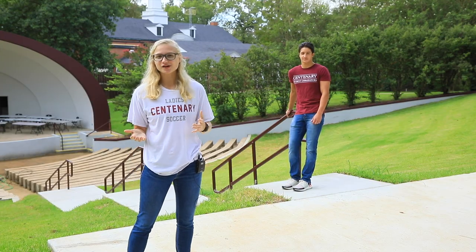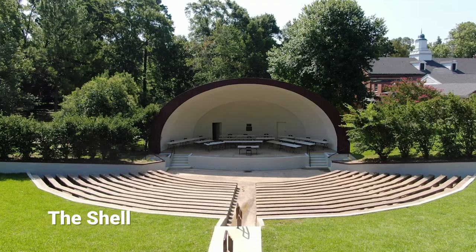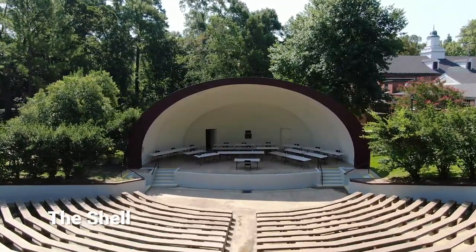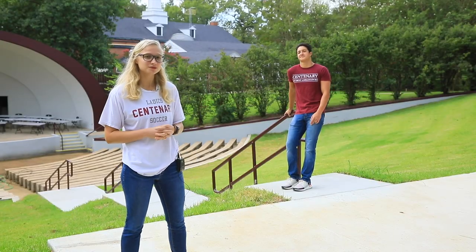Welcome to our last stop on today's tour. We hope you've had an awesome time getting to see our beautiful campus. Behind me here is our amphitheater, called The Shell by students. It is newly renovated to add more seating so we can sit and watch some awesome performances. Miguel and I have had an awesome time showing you around and we really hope to see you soon.